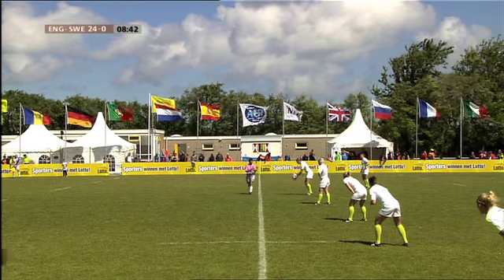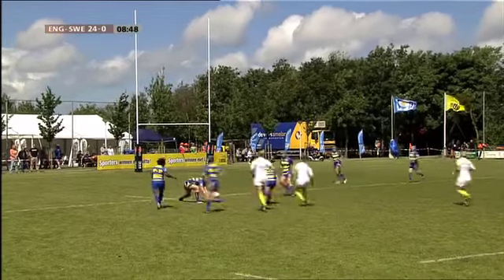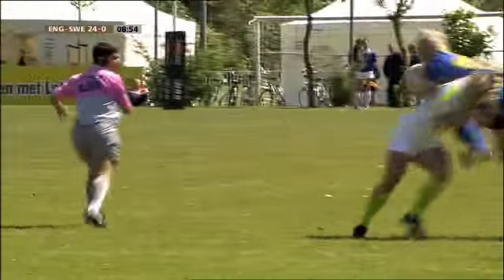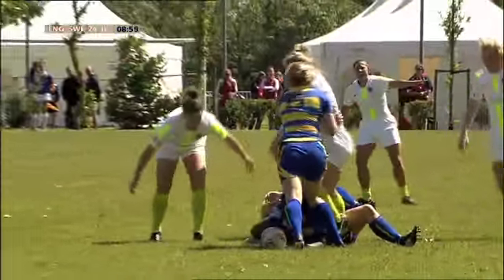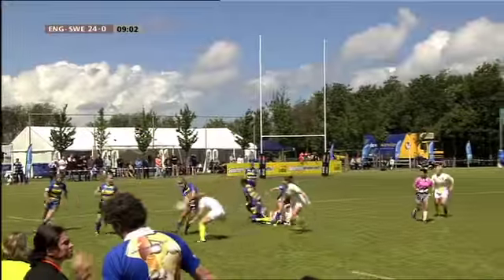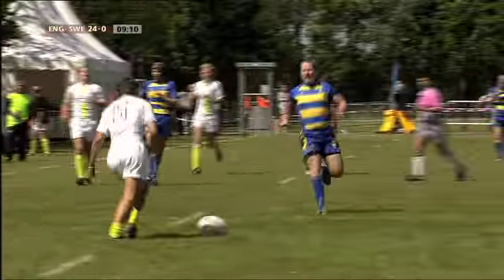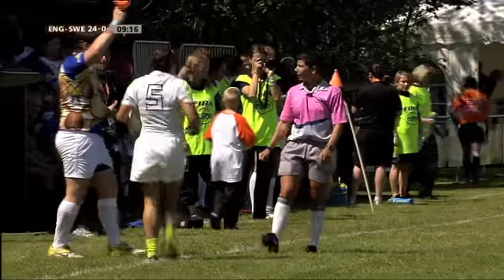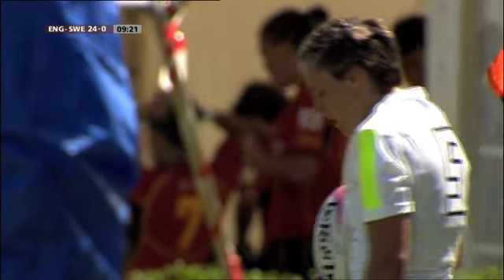Toch ook al een pittige score: 24-0. En nog ruimtijd om daar flink wat aan toe te voegen. Kijk, slecht opgepakt. Dit zijn eigenlijk basistechnieken, het opvangen van een bal, maar daar is toch de nodige moeite mee. Maar ja, het is toch ook weer het weggeven van balbezit. Bovendien is de bal kennelijk over de zijlijn gegaan, en krijgen we dus één van de schaarse momenten dat je een line-out ziet in het 7-rugby. Korte line-out, net als bij de scrum, met 3 tegen 3.